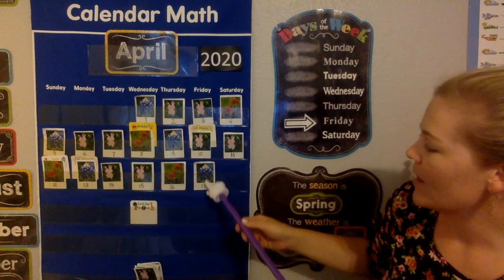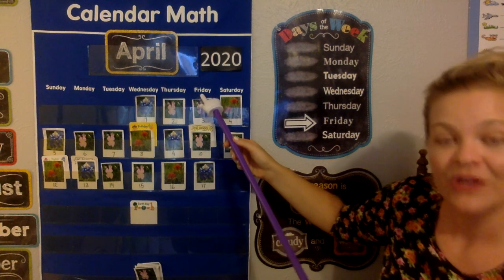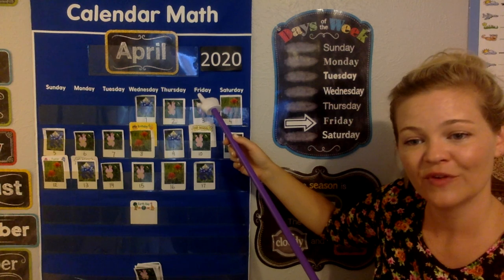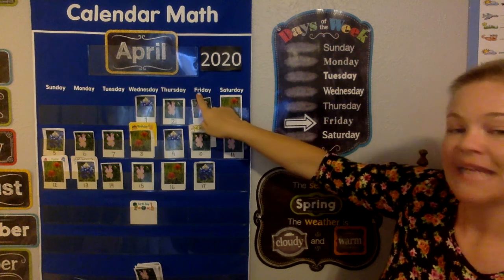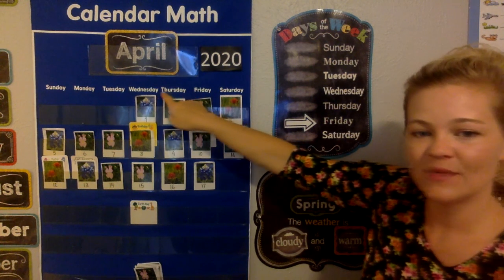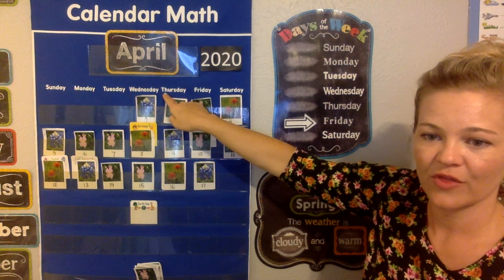Then we'll go up, up, up, up, up to find the day of the week. It starts with an F, so that means the day of the week is Friday. So my arrow's pointing to Friday. If today's Friday, what day was yesterday? With our digraphs — Thursday.